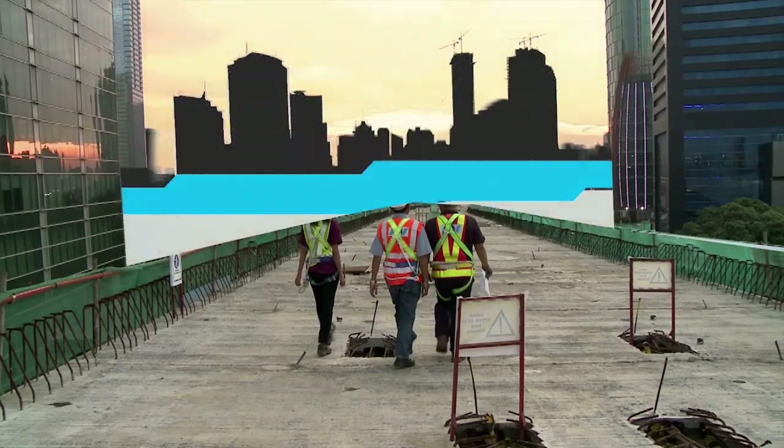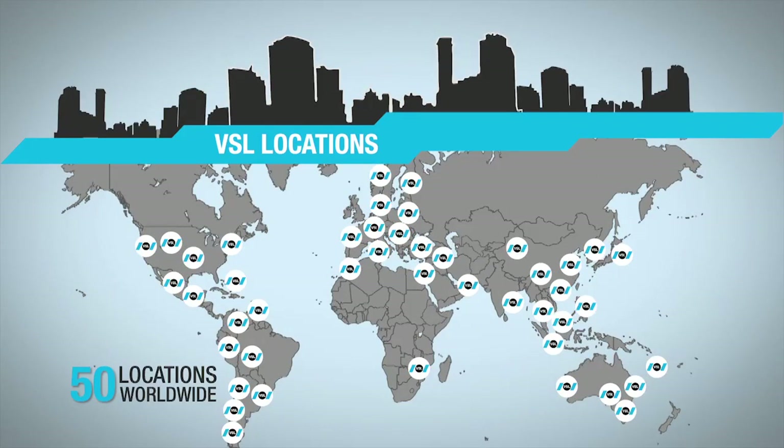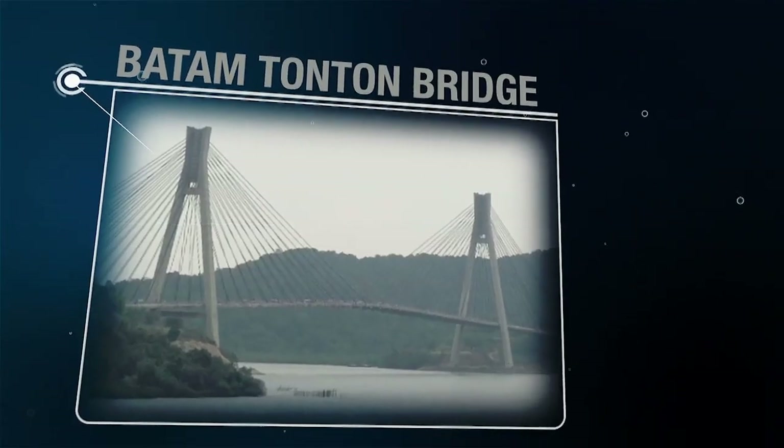With more than 50 years of expertise, VSL operates in 50 cities across six continents. VSL is also involved in numerous projects in Indonesia, such as the Batam Tonton Bridge built over the sea.